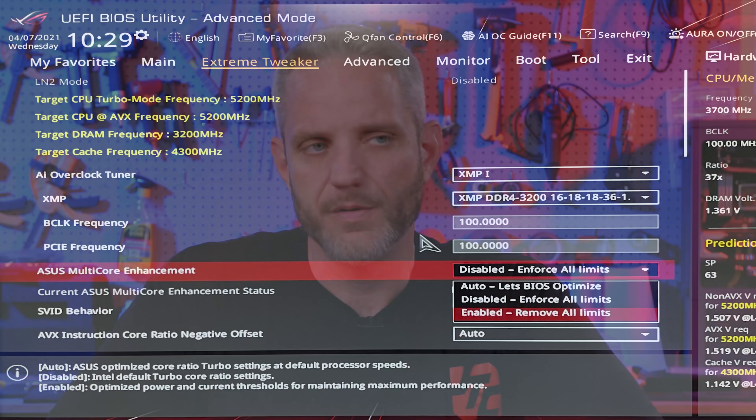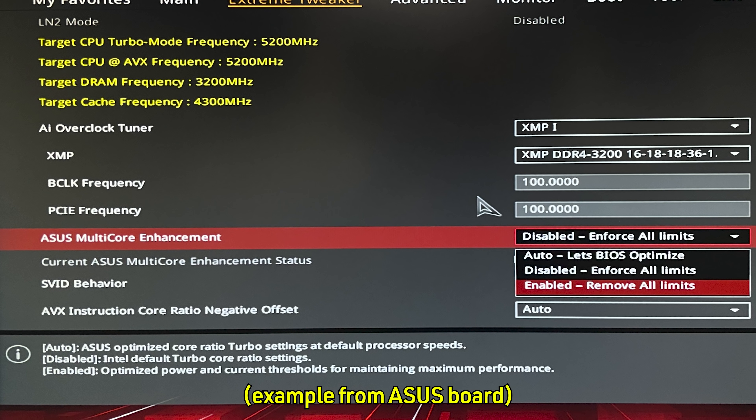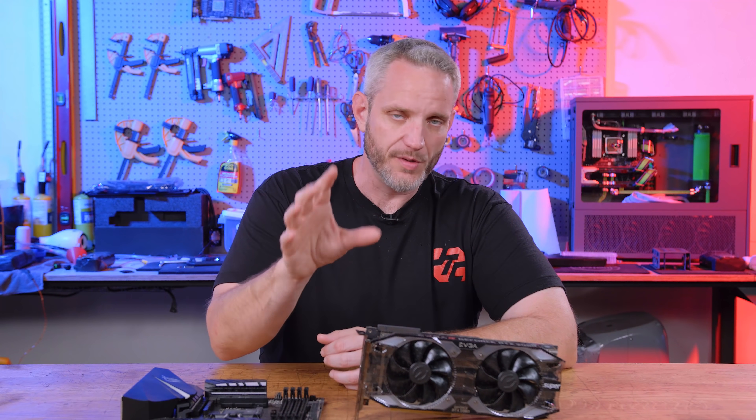Now on an Intel based motherboard, you're going to often see it referred to as either AI Optimized or core enhancement, and that's going to do several things. It'll allow your all-core turbo frequencies to run higher. Out of the box, Intel CPUs when you go all-core turbo clocks, they're going to drop down quite a bit from the number you see on the box — those numbers typically refer to either one or two cores being loaded. But if you turn on automatic core enhancement, it's going to allow the boost clocks to go higher for all cores and stay at those higher frequencies for longer.